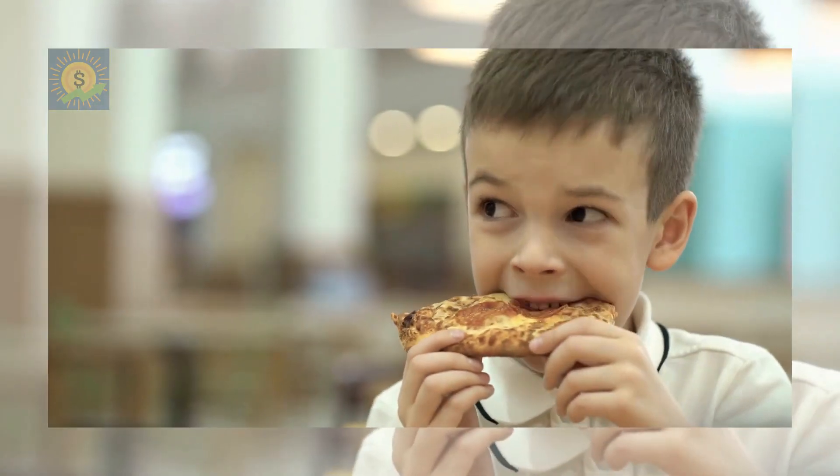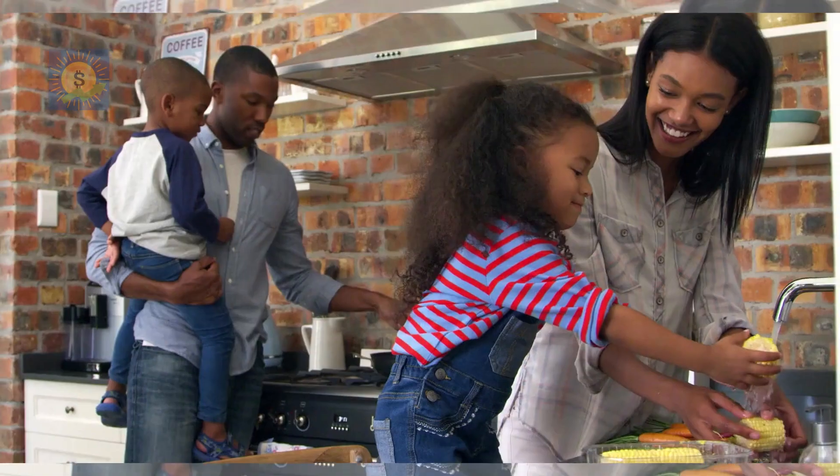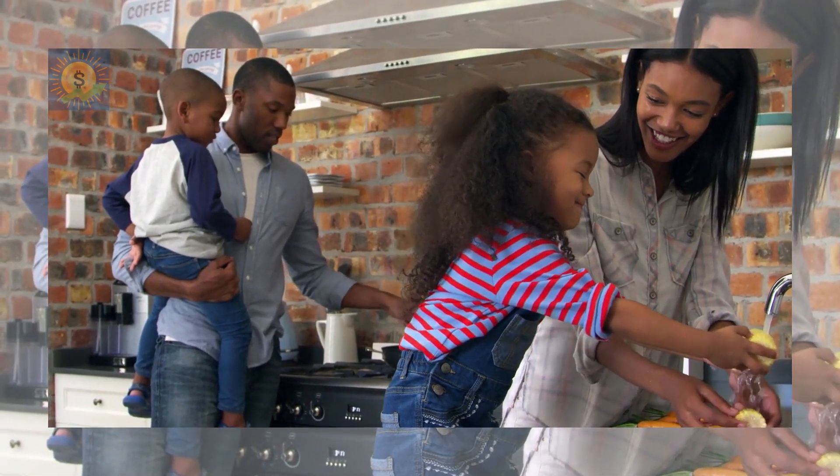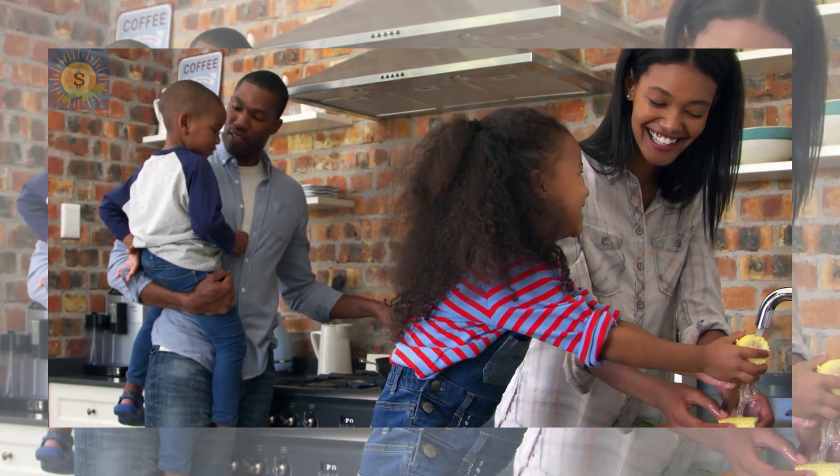Children usually love to go to restaurants, but the cost can add up quickly — not to mention the fact that kids don't always make the healthiest menu choices. By eating more meals at home, you can ensure that your children are eating a healthy diet while also controlling your expenses.